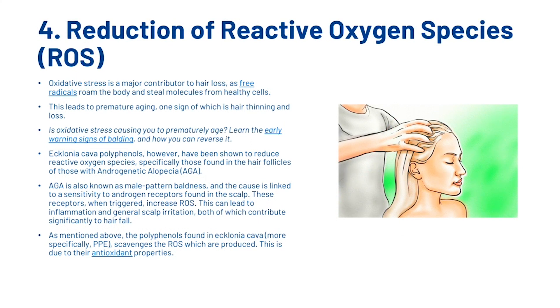Ecklonia Cava is also thought to have an impact on the reduction of reactive oxygen species (ROS). Oxidative stress is a major contributor to hair loss as free radicals roam the body and steal molecules from healthy cells, leading to premature aging — one sign of which is hair thinning and loss. Ecklonia Cava polyphenols have been shown to reduce reactive oxygen species, specifically those found in the hair follicles of those with androgenetic alopecia (AGA), also known as male pattern baldness. The cause is linked to sensitivity to androgen receptors in the scalp, which when triggered, increase ROS — leading to inflammation and general scalp irritation, both of which contribute significantly to hair fall.